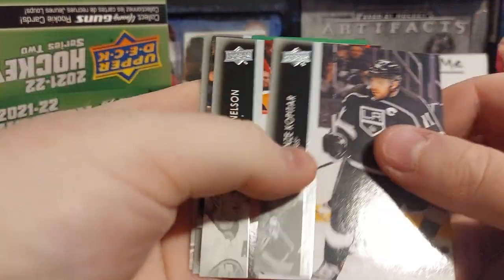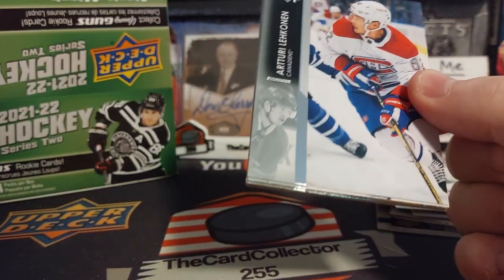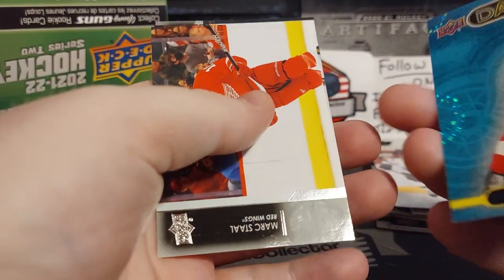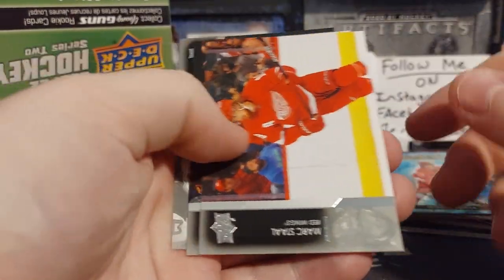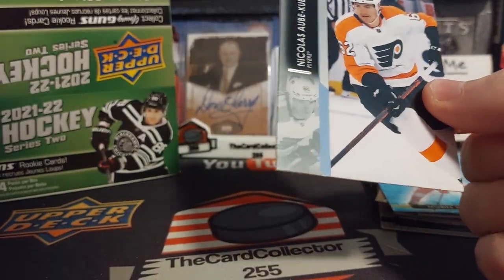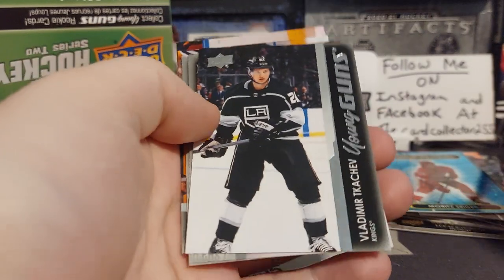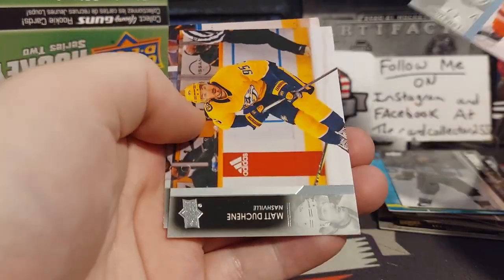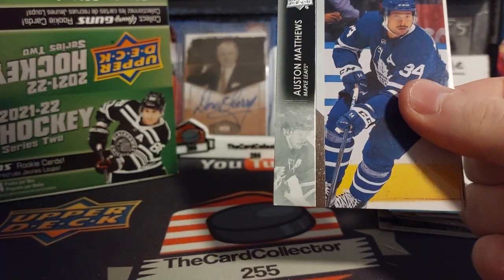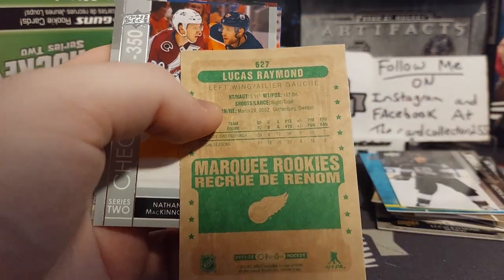Not the worst Young Gun, not the best Young Gun, but there it is. Kopitar, Nelson, Line A. Very nice assortment of stuff. Fasca, Dazzler of Cider — so we did get some Cider and Lucas Raymond in this. Some Mark Stahl, McLeod — nice stuff.